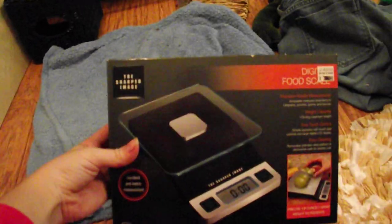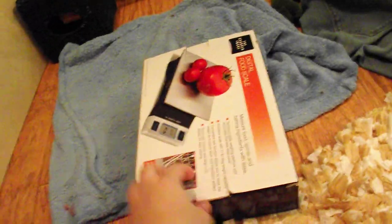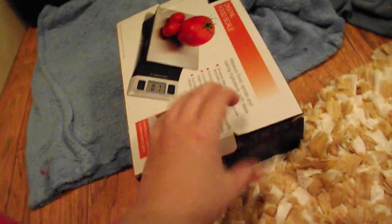So this is what I use to weigh them — just a digital food scale. It's awesome. I got this for Christmas from my parents so that I could weigh the rats, and it has been really nice.